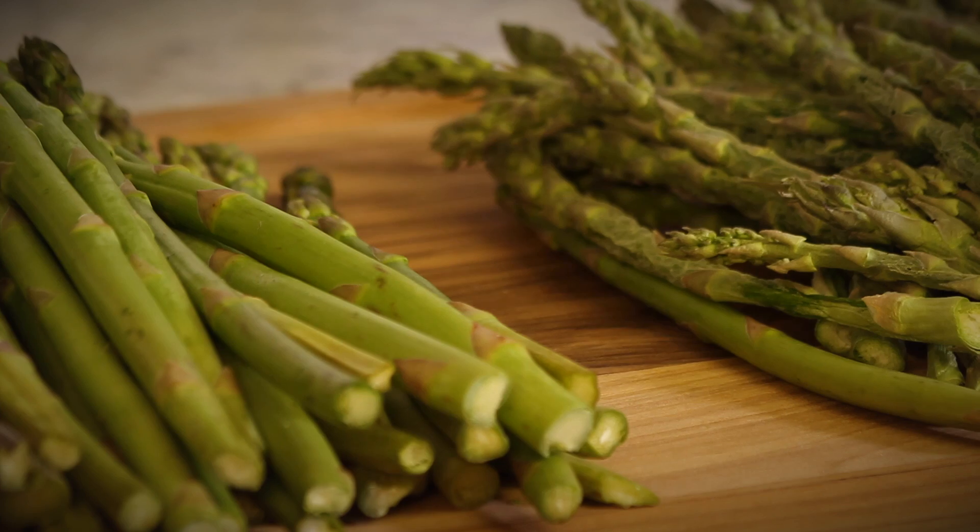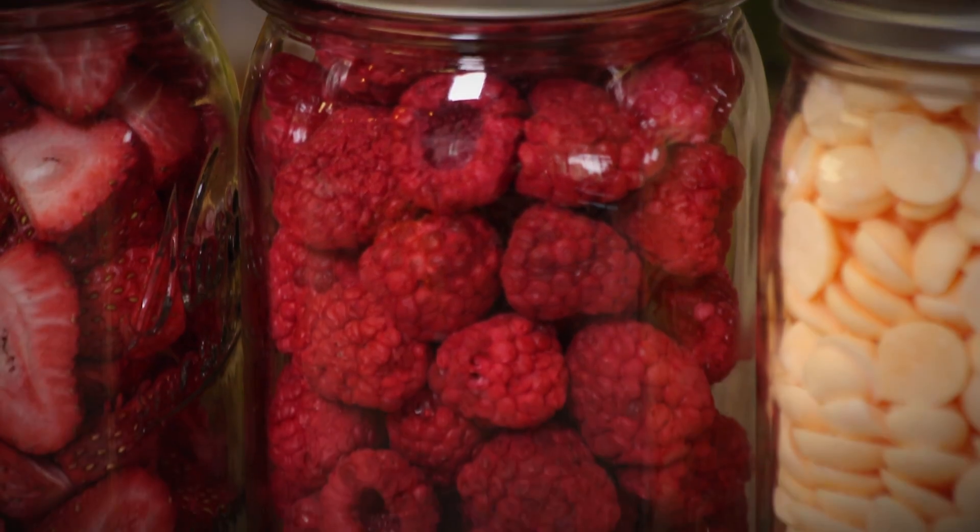Strawberries, avocados, asparagus, apples, raspberries, ice cream sandwiches — it all looks amazing and it tastes just as good.